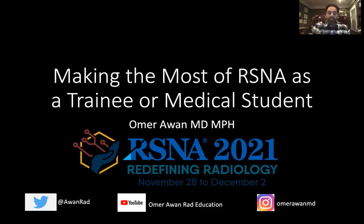Hello, everyone, and welcome to this week's session. My name is Omar Awan. I'm the Associate Vice Chair of Education and the Associate PD for the Diagnostic Residency at the University of Maryland. Today I thought I'd talk a little bit about RSNA and how to make the most of RSNA as a trainee, whether you're a resident, fellow, or medical student.